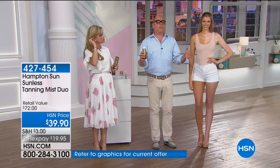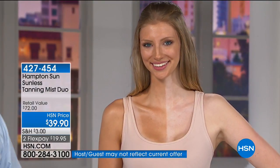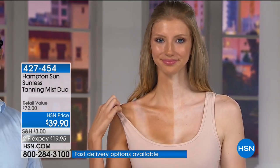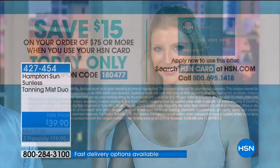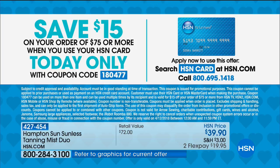Don't forget — open the HSN card today. You get $15 off when you spend $75 on your HSN card. It'll also entitle you to additional flex pays on all our beauty items. Teresa asks if it will work on very white skin — absolutely. Hampton Sun is formulated to work on all skin tones, whether you're fair-skinned or have sensitive skin.